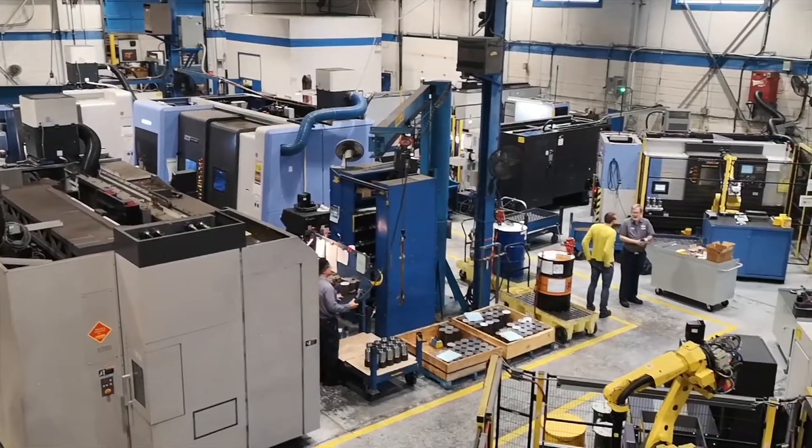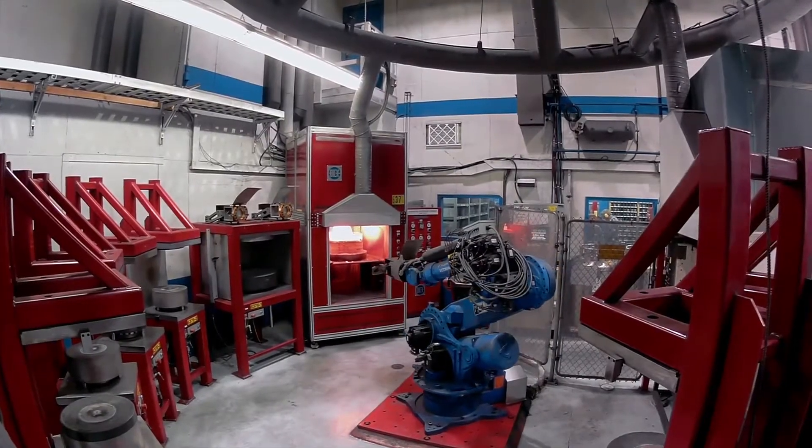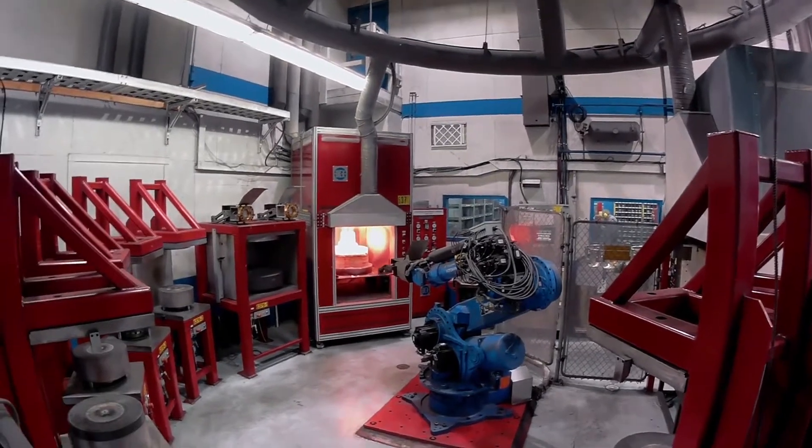At Dymotech, our mission is to craft quality products to harness Earth's valuable resources in a way that sustains us all.